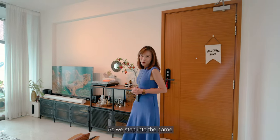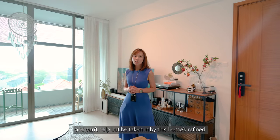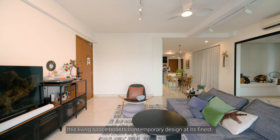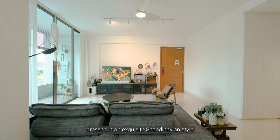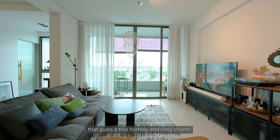As we step into the home, one can't help but be taken in by this home's refined, sophisticated yet tranquil ambience. Bathed in plenty of natural light, this living space boasts contemporary design at its finest, dressed in an exclusive Scandinavian style that gives it a homely and cozy feel.